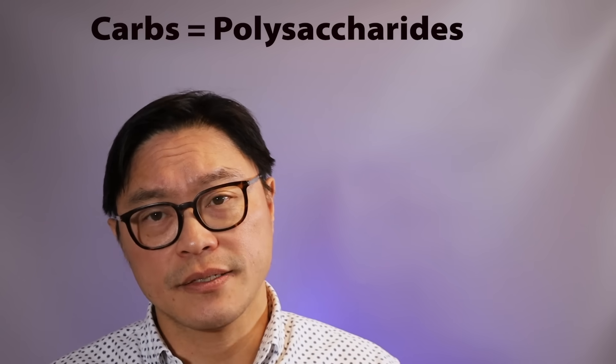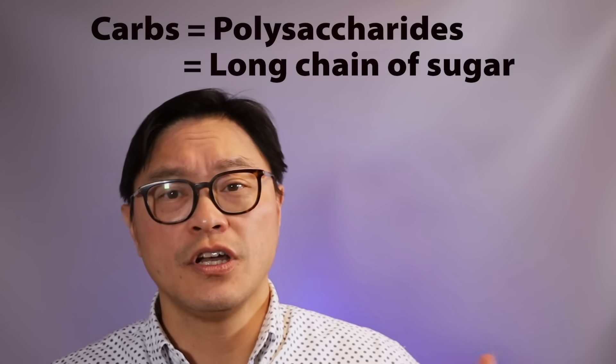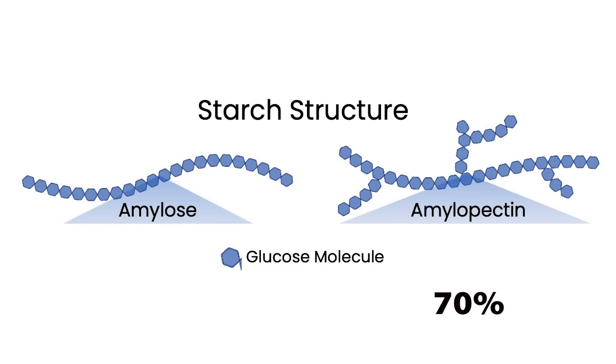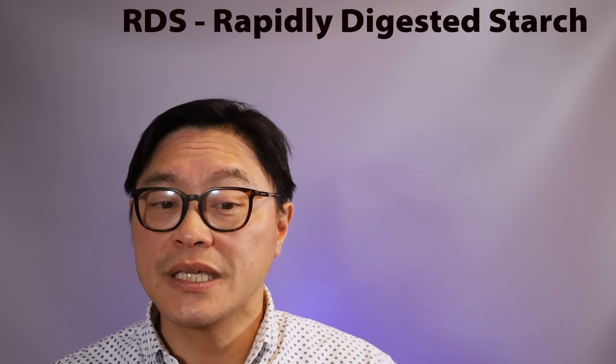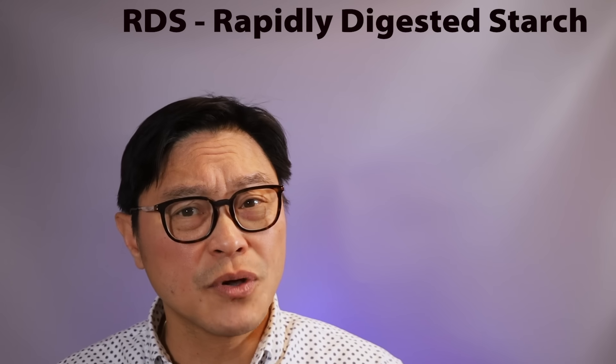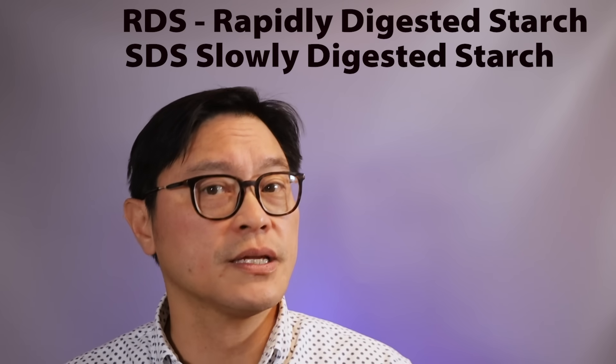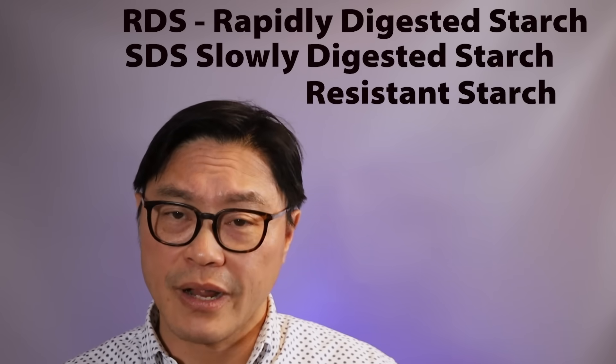Starches — things like oats and beans and wheat and rice — are called polysaccharides. That means they're long chains of glucose, which is a type of sugar. They come arranged in two main forms: amylopectin, which is about 70% in the human diet, and amylose, which is about 30%. Starches are usually classified into three types: rapidly digested starch, which releases glucose within about 20 minutes; slowly digested starch, which is slower than 20 minutes; and resistant starch, which is not broken down at all.